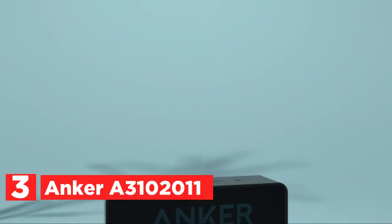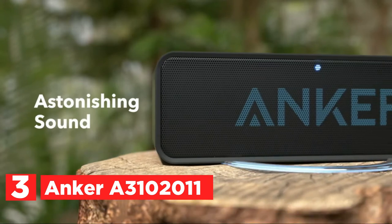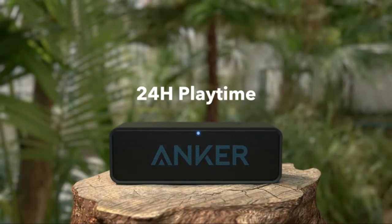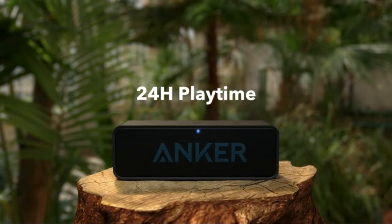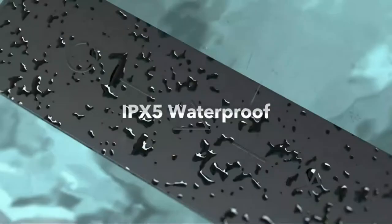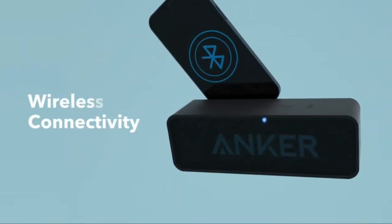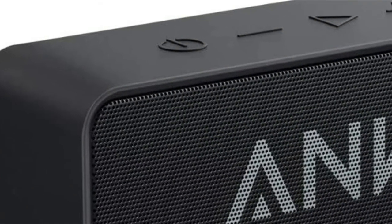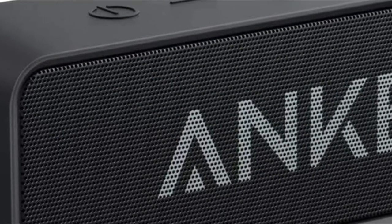Number 2 in our list, the Anker A3102011 Soundcore. Soundcore provides stunning sound with a portable, light speaker that has incredible build quality. It has a long battery life that lets you play your favorite music throughout the day. Soundcore takes you on an unforgettable trip — music no longer gets lost behind the scenes. It is the center of your journey.